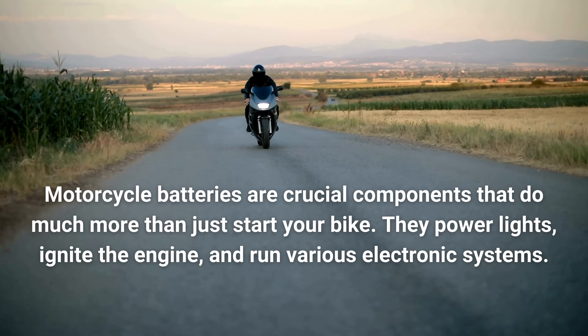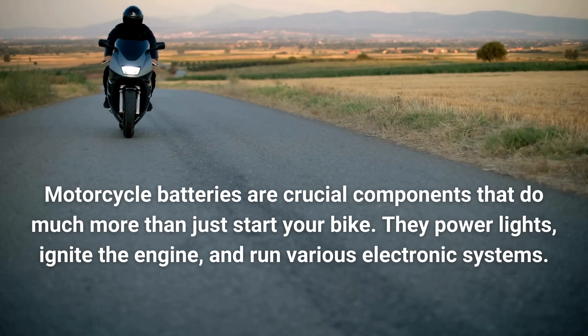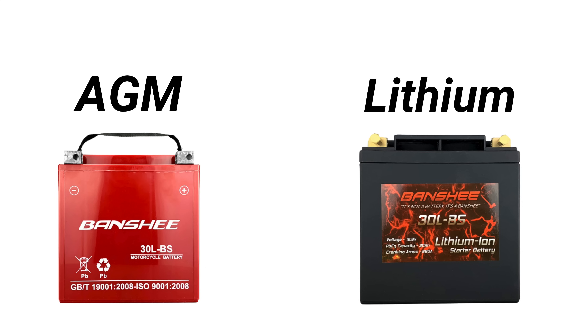Motorcycle batteries are crucial components that do much more than just start your bike. They power lights, ignite the engine, and run various electronic systems. Today we're examining two key types: AGM lead-acid batteries and lithium batteries, each with distinct features and benefits.